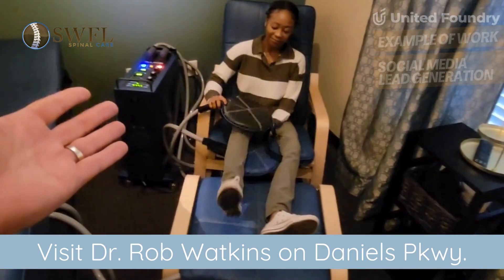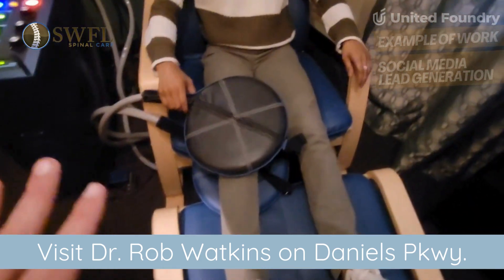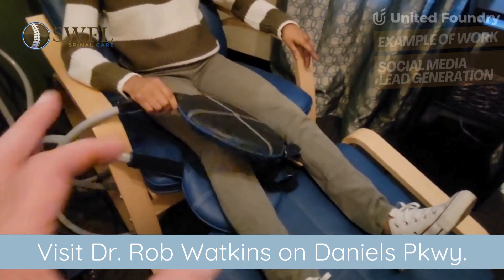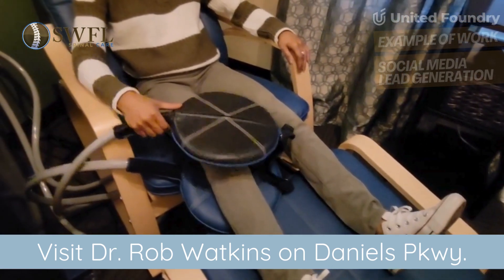Santeria is our patient today and she's focusing on her knee injury, and these paddles will give a focused dosage of this therapy to relieve inflammation and help her knee recover from injury.